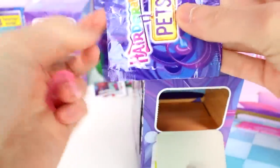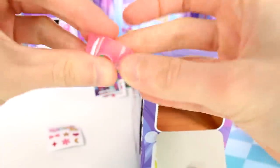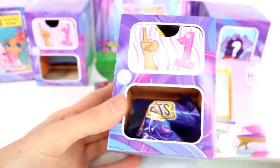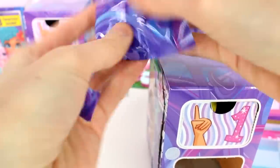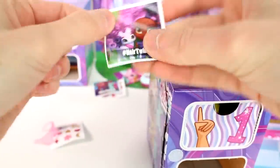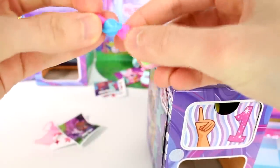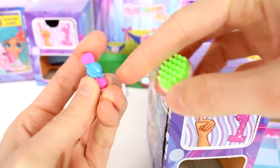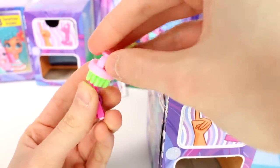Door number one has some glasses in it. Some stickers — same stickers. Maybe skiing glasses, I don't know. Let's see what door number two is. We have another sticker, Hashtag Hair Twins. And we have a clip, like a little hair clip with Saturn on it. And then this one is the little brush. So I guess we're going to get a little brush with all of them.